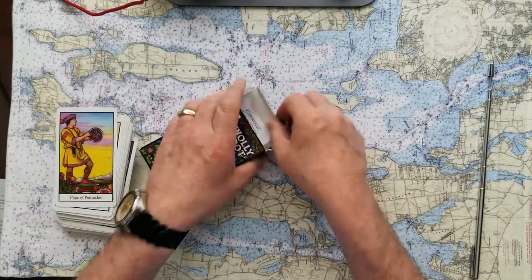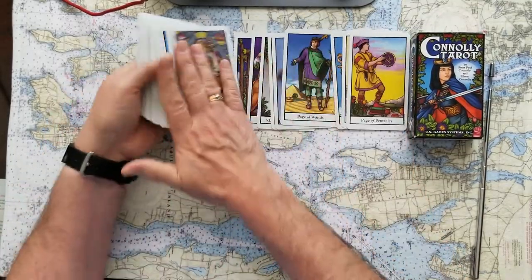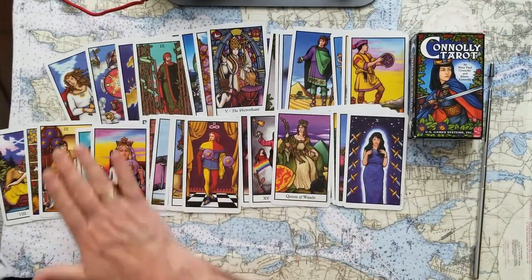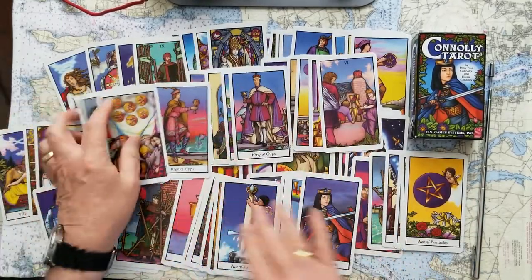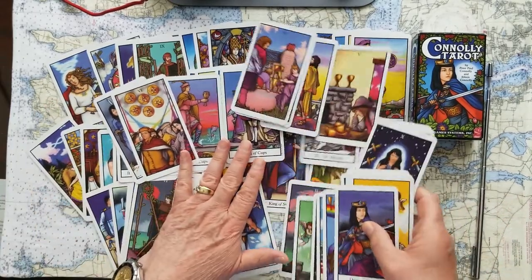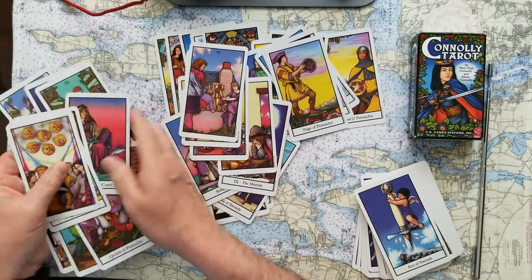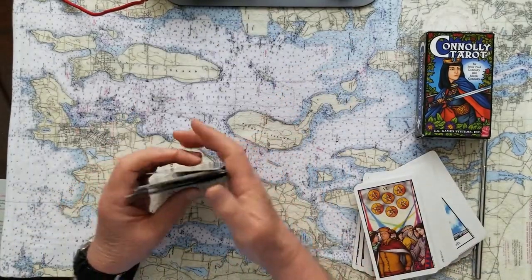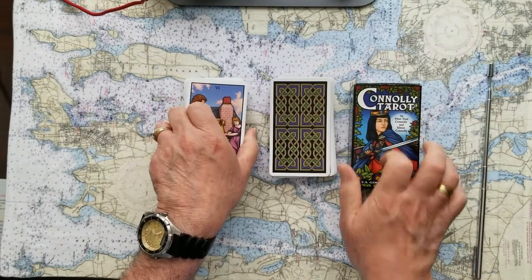These are pretty interesting cards. They've got so much color in them. Apparently he sketched them out with colored pencils before they became finished works of art, and they're hanging in galleries somewhere on the west coast. These are beautiful — they're everything you want to see in a typical easy-to-read tarot card.